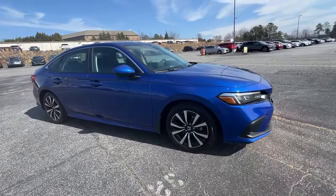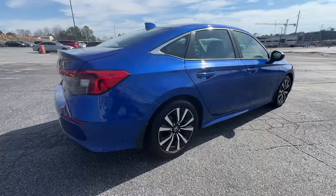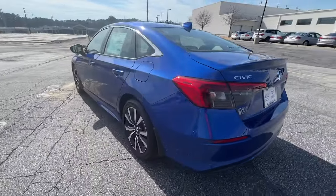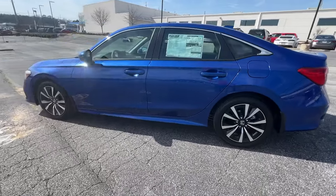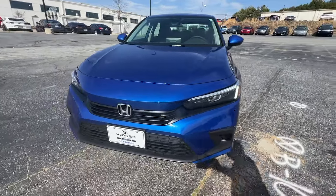Get acquainted with the 2024 Honda Civic. You'll look smart and sporty in the Civic sedan. It packs sophisticated style, impressive fuel efficiency, powerful performance, and advanced safety and connectivity technology. Best of all, it's simply a joy to drive.